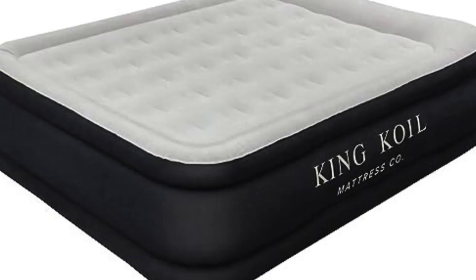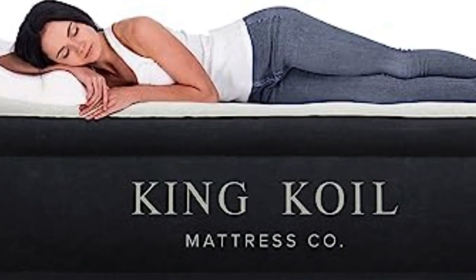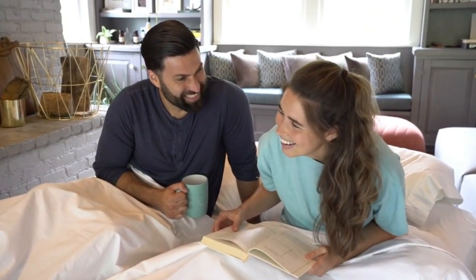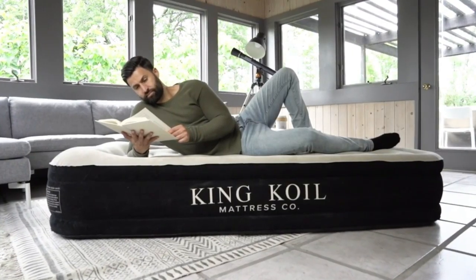Welcome to my channel. If you're tall, sleeping on an air mattress means you'll usually have your feet dangling over the edge — ugh. But this pick from King Coil is available in a California King size, providing that much-needed extra length so your entire body can feel evenly supported at night.